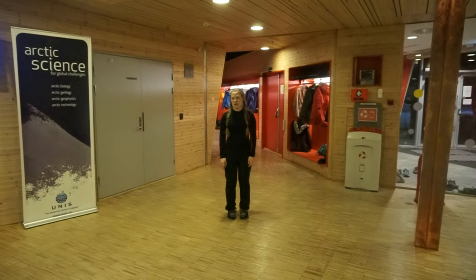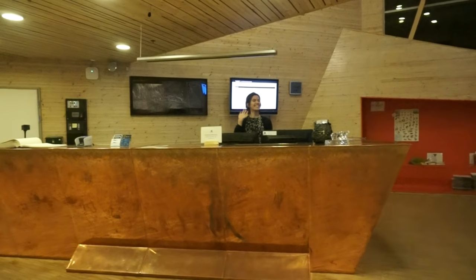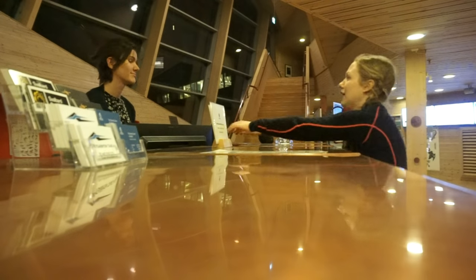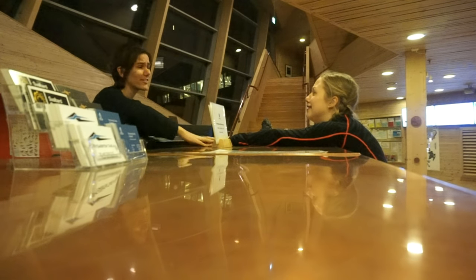And if you don't know where to go after that, you could just go ask the very, very kind people in the reception. Help me! Oh, no problem. We're gonna fix everything.